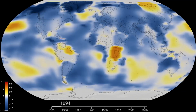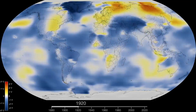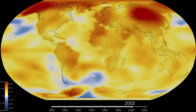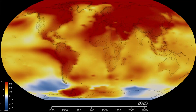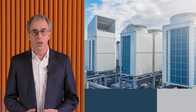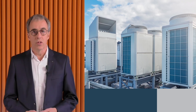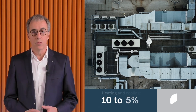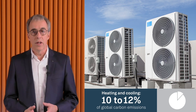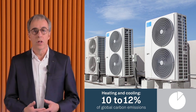The world is getting warmer every year, but sometimes this fact is hard to grasp. When we look at these images from NASA, though, it suddenly becomes very clear. To cope with rising temperatures, we rely on climate-controlled technologies in buildings. Ironically, though, this system contributes significantly to global warming — accounting for nearly 12% of global carbon emissions. It's a vicious circle of warming and cooling.